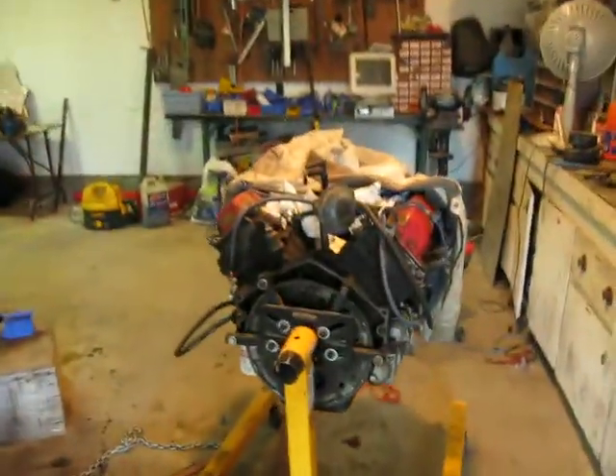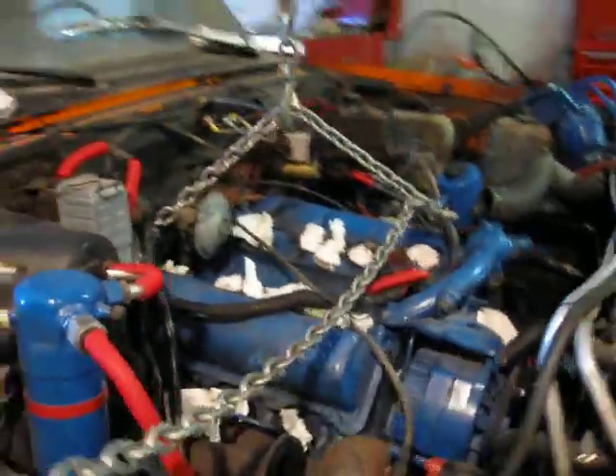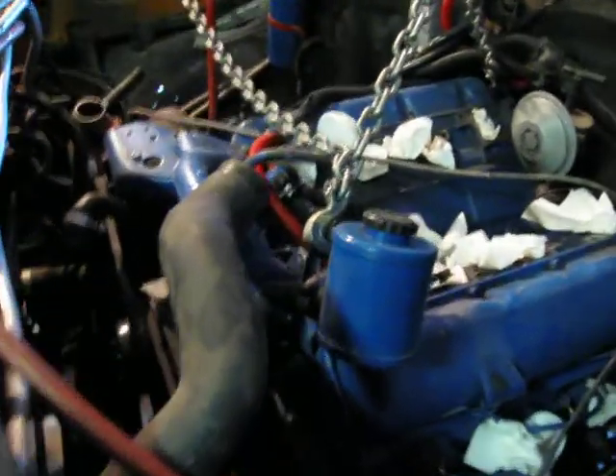Here we are again with my two 6.2-liter diesels. This one is getting pulled out right now — it's going to be out in the next hour or so.